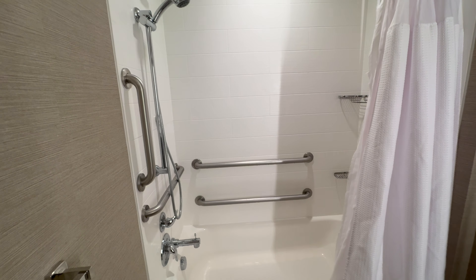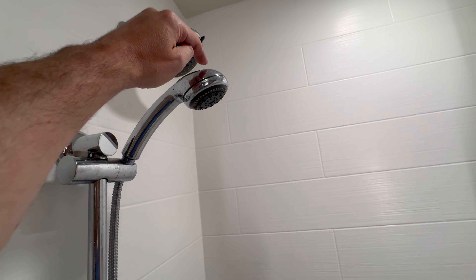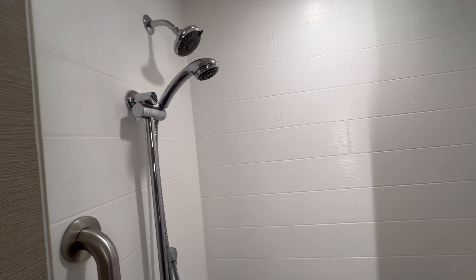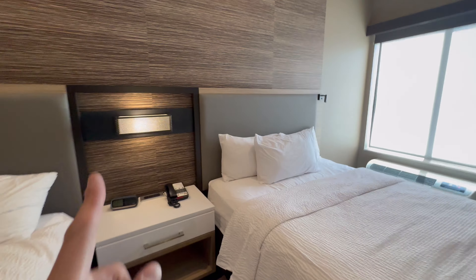We made reservations at the last minute, so this is what we were given, and that's okay. It's a tub shower, obviously handicap accessible, with two shower heads. We had a little bit of difficulty figuring out how to get them to work, but eventually we made it work.